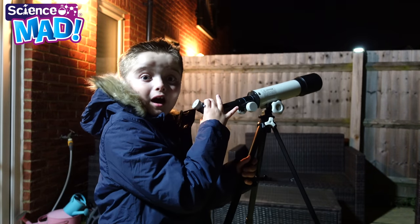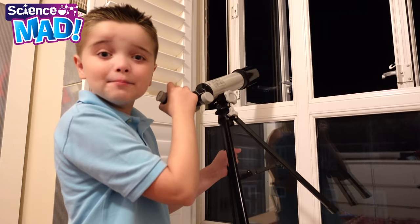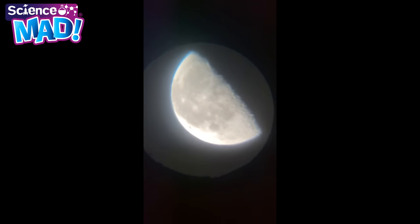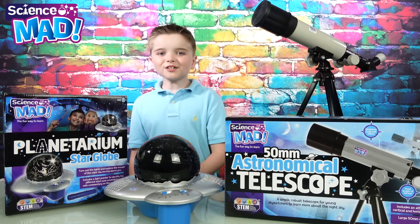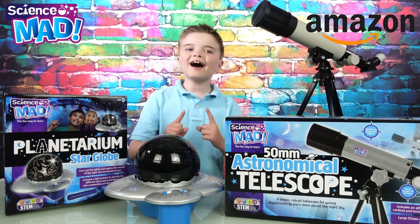Dad, let's find a star. I'm sure I can see a planet. Whoa, I can see the moon! It's such a fun evening, and the Planetarium and the Telescope are both available on Amazon.